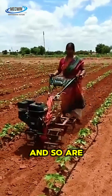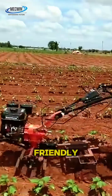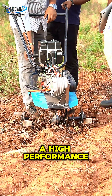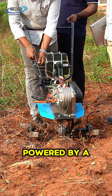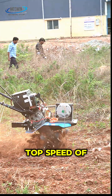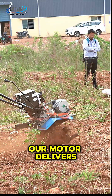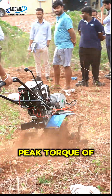Farming is evolving and so are the tools that make it easier, efficient, and eco-friendly. Introducing our latest innovation: a high-performance electric motor designed specially for tillers, powered by a reliable 48-volt battery with a working voltage of 48 volts and a top speed of 2600 RPM. Our motor delivers powerful performance.